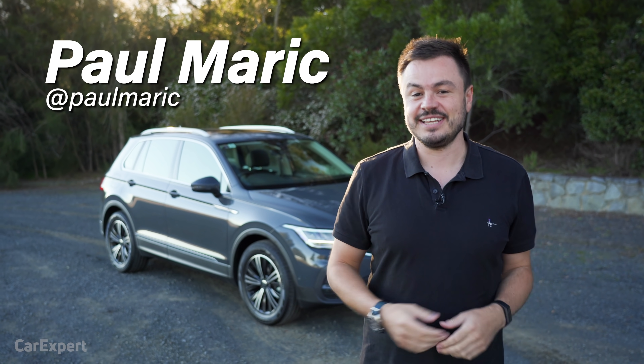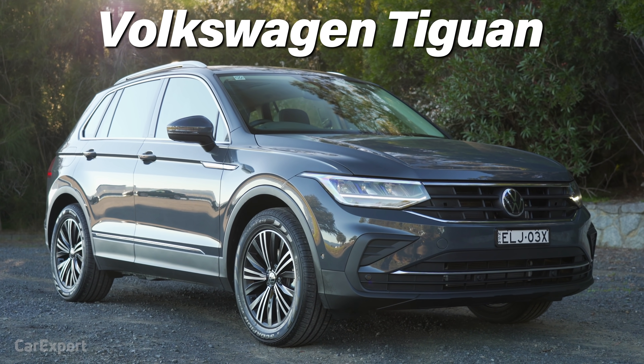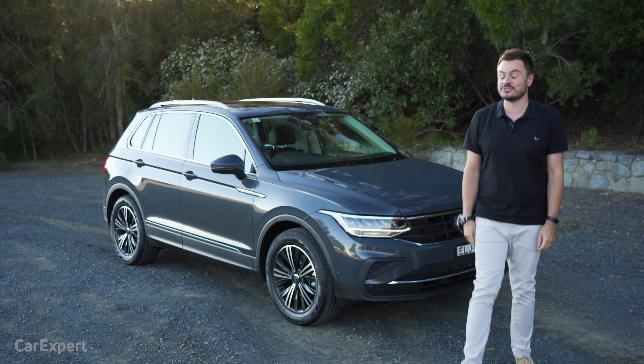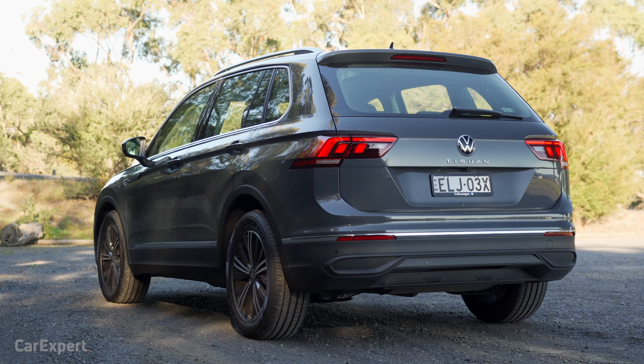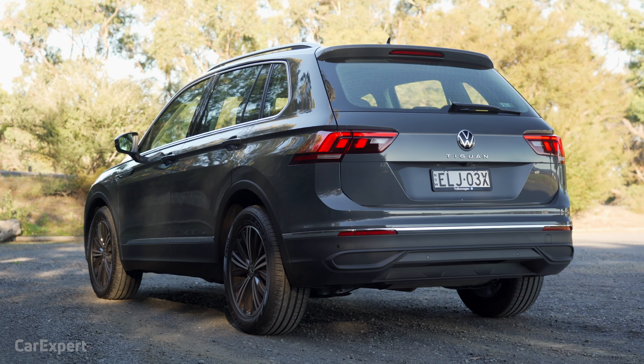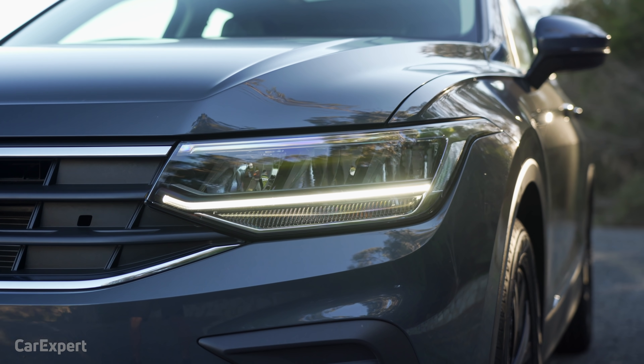G'day, I'm Paul. So the new Volkswagen Tiguan is finally here. It's just had a refresh and today we're driving the base model. There are a stack of new models coming, so this for the moment will kick us off in Australia before the more powerful petrol and the diesel arrives.